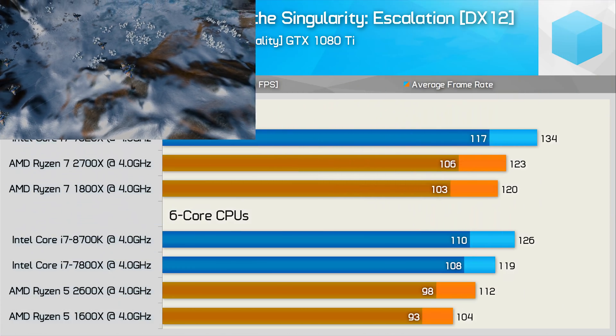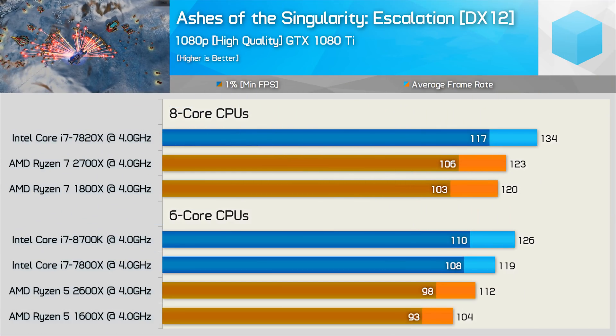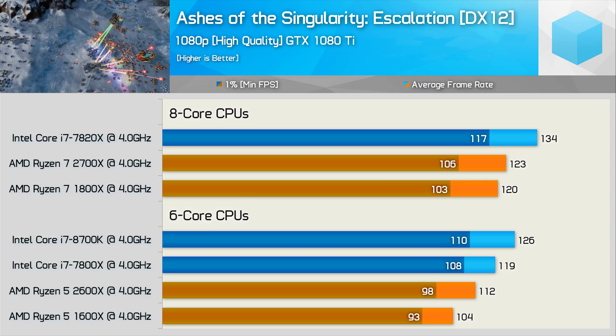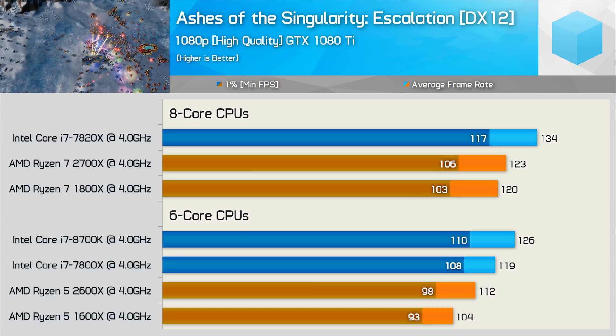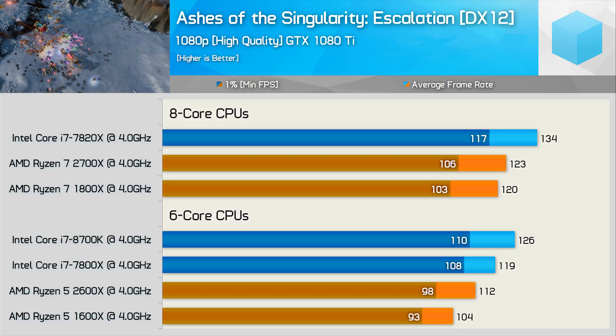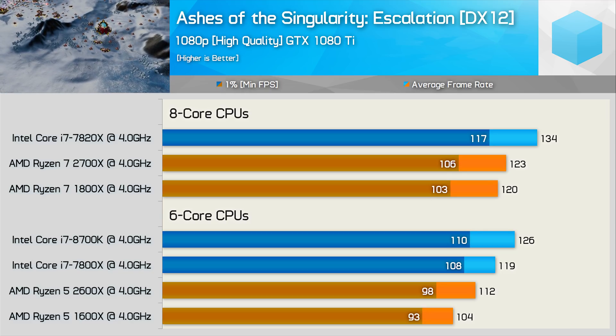Moving on to gaming benchmarks, I expected mixed results given what we've seen with Skylake X in the past. Intel gets off to a flying start with Ashes of the Singularity, delivering strong performance with both their 6 and 8-core models — both were 10% faster than the competing second-generation Ryzen parts.